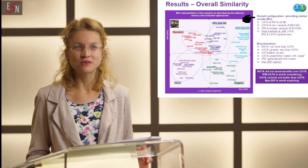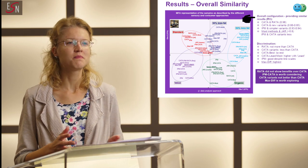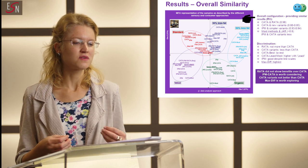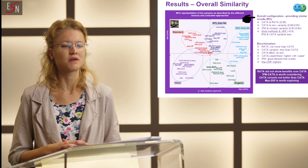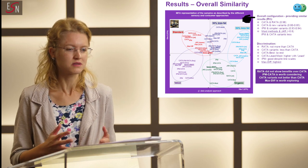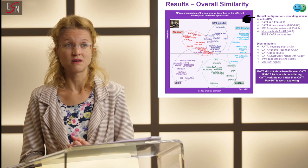In terms of results, one key point was to compare the ability of the different consumer methods in terms of their ability to describe and discriminate between samples. In short, we found that samples were described in a similar way with different methods, which was good. We also found that samples were well discriminated with each of these methods.